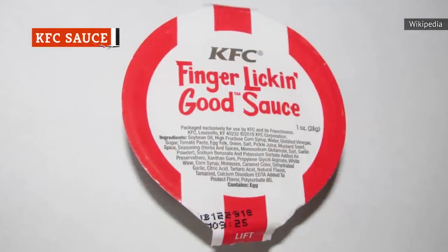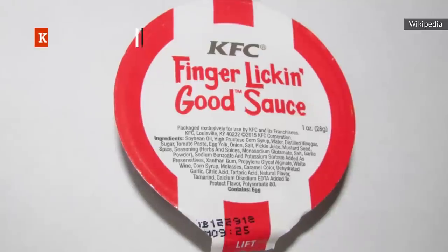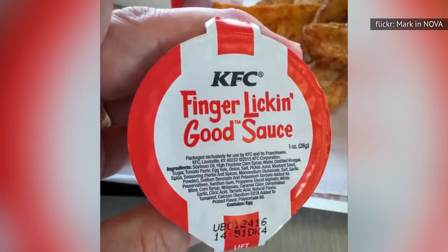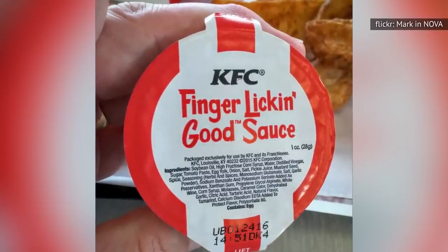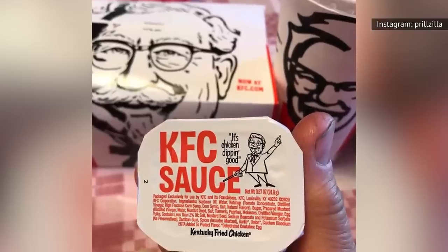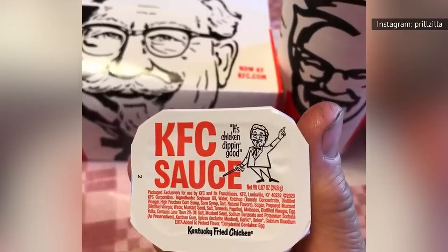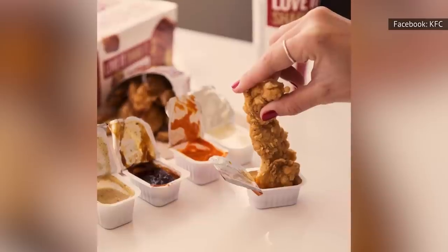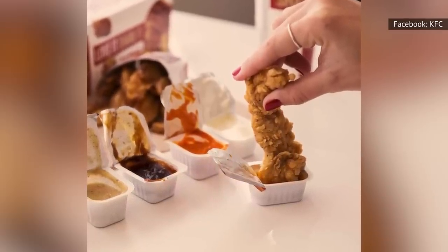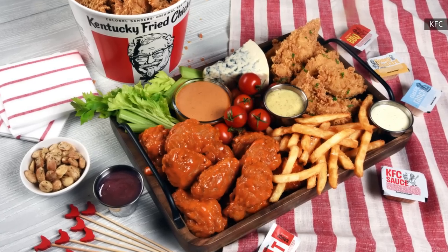Fans of KFC likely got their hands on the restaurant's classic finger-lickin' good sauce and slathered it all over a fresh batch of crispy tenders. But just like everything in life, all good things must come to an end. KFC discontinued its iconic sauce and replaced it with a new one: KFC sauce. The name certainly doesn't have the same ring to it, but this new creation is sweet, tangy, and smoky — three delicious horsemen of all things sauce, ready to gallop their way onto your palate and leave your taste buds begging for more.